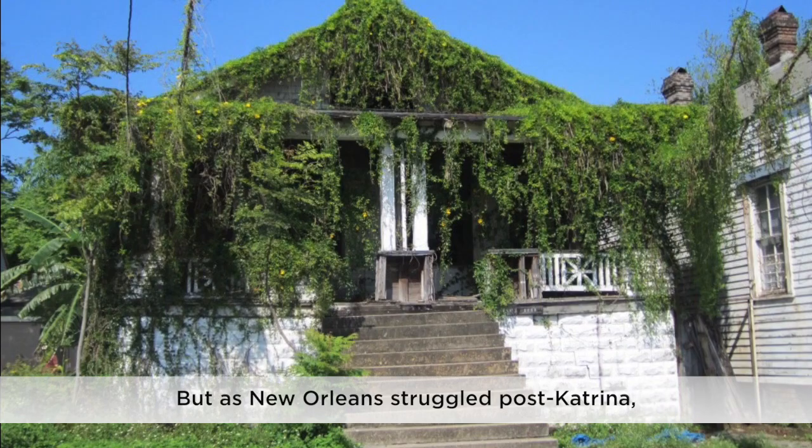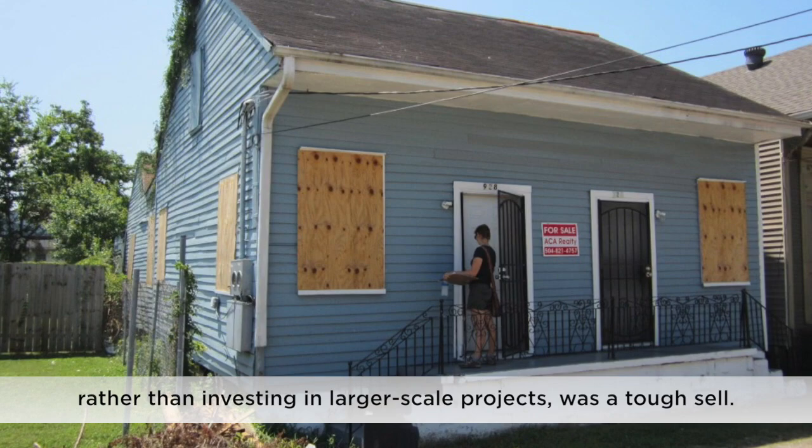But as New Orleans struggled post-Katrina, the idea of restoring private historic homes rather than investing in large-scale projects was a tough sell.